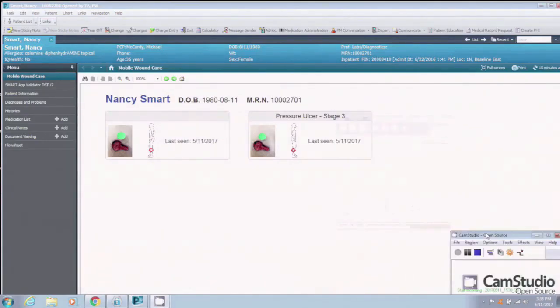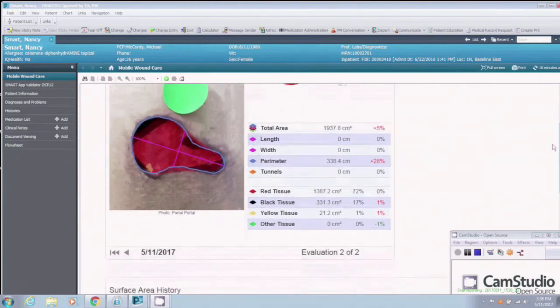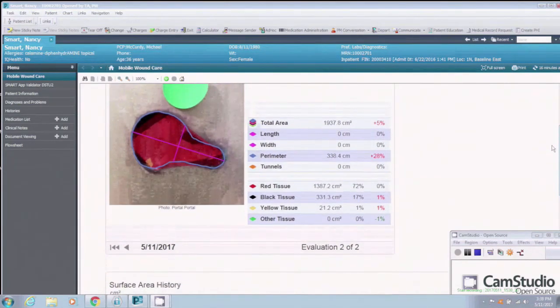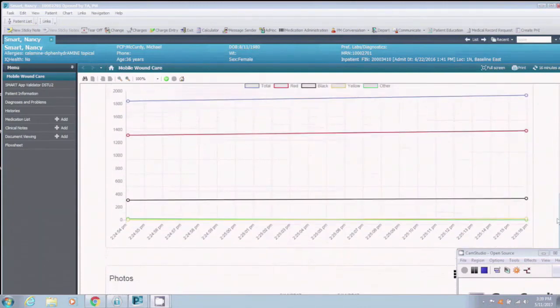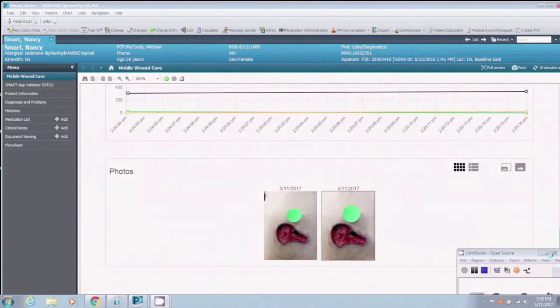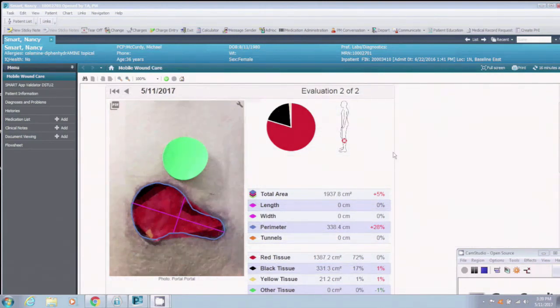Now we're going to show Tissue Analytics' first-of-its-kind SMART on FHIR integration. As you can see, we're in Nancy Smart's chart right in Millennium, and you can visualize the Tissue Analytics browser right from inside Millennium using the SMART on FHIR capabilities. Here are the two wounds Nancy Smart has — when I click on a wound, all measurements are automatically collected: length, width, perimeter, and total area — a true total area. We can also plot the measurements over time, and we show the series of photos below so you can see exactly how the wound is changing. All of this is fully automated. You just use our mobile application, which automatically syncs with your patient list. Thank you.